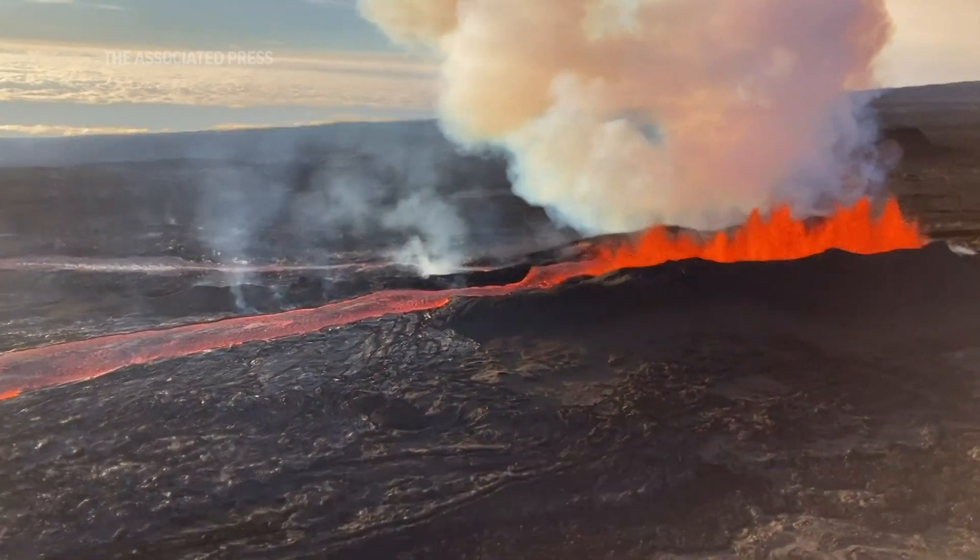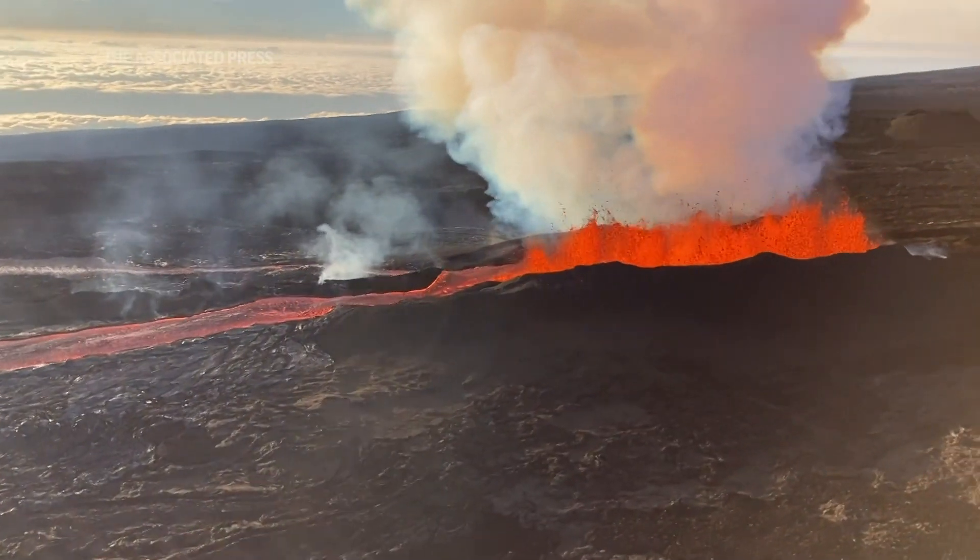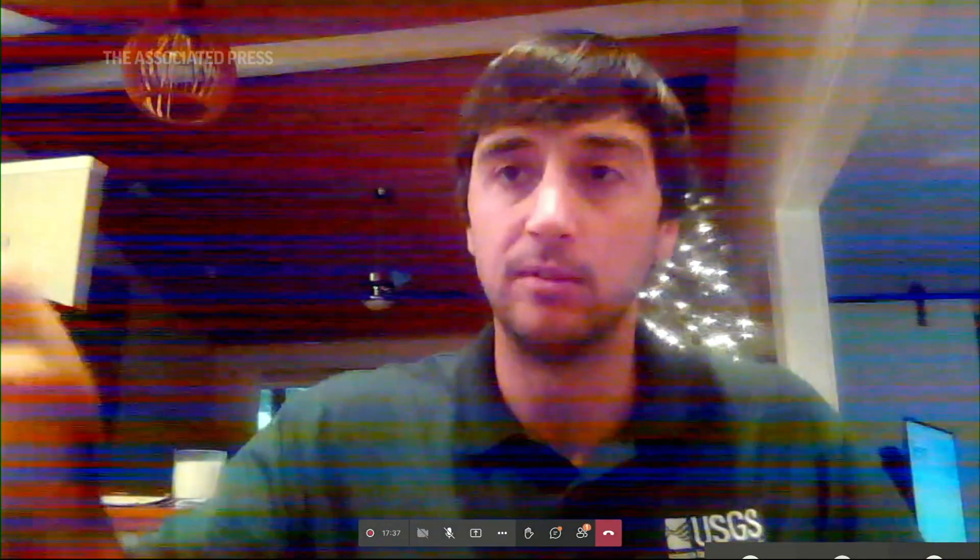The most reliable and definitive form of mapping for these flows is satellite observations. With new cloud technologies, we've been able to develop a map in a mobile application that our helicopter crews are able to use to digitize a flow front from the helicopter, click submit, and it's visible to the Emergency Operations Center at Civil Defense in real time.